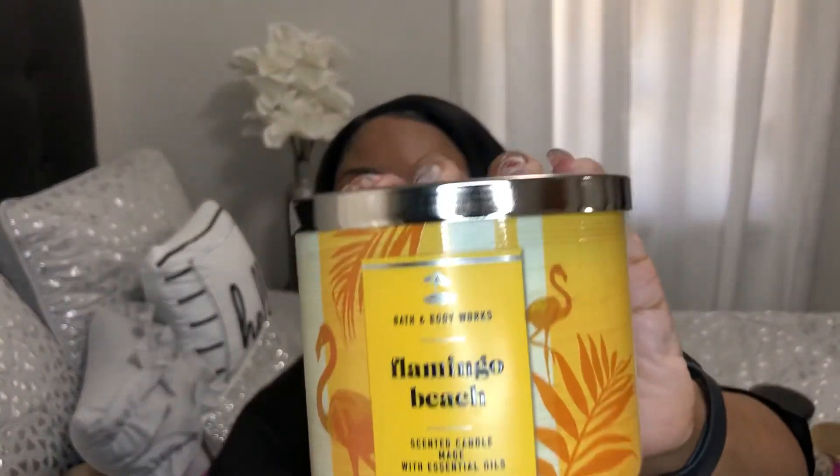The next candle I have is Flamingo Beach. The notes are pink summer berries, juicy orange, and dewy white petals. Mmm, this smells so good.